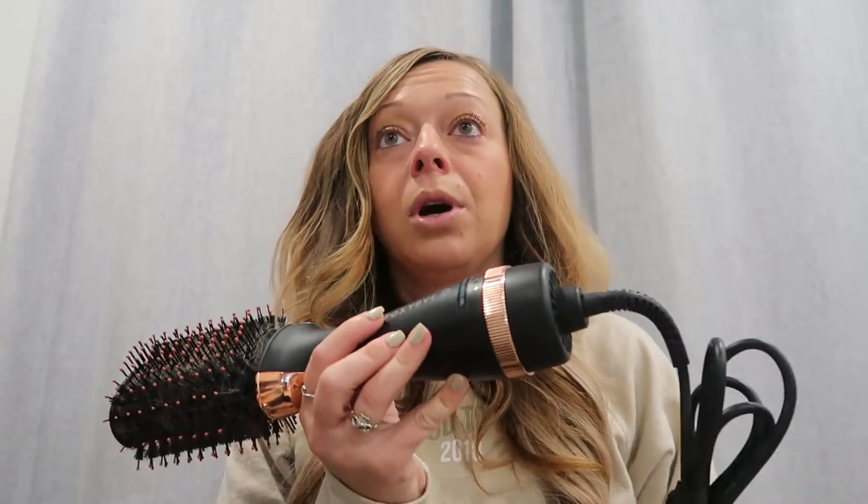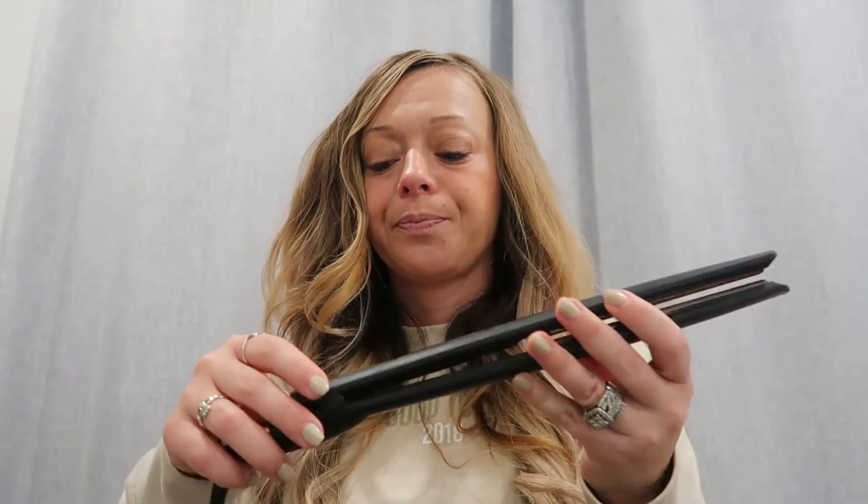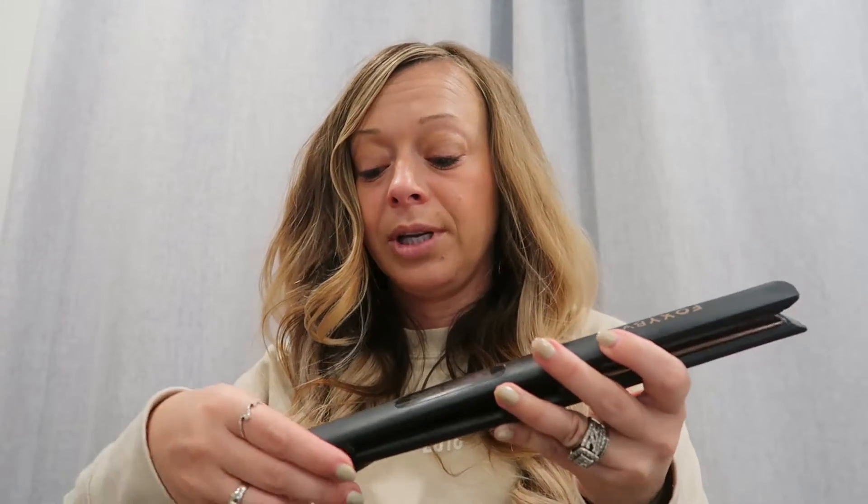After my hair is dry and I'm ready to blow dry, I actually have been using — I really love Foxy Bay's hair tools. I have their blowout brush, and I use this first to blow dry my hair. It's quicker because you're not holding a brush and a blow dryer — it's a two-in-one. It actually dries your hair a little bit faster.